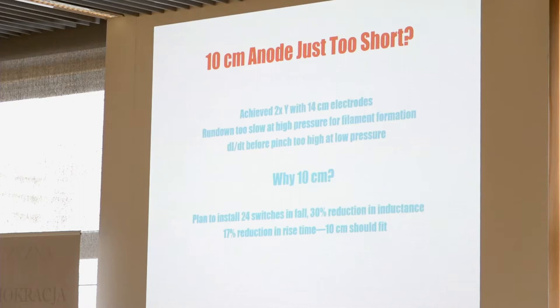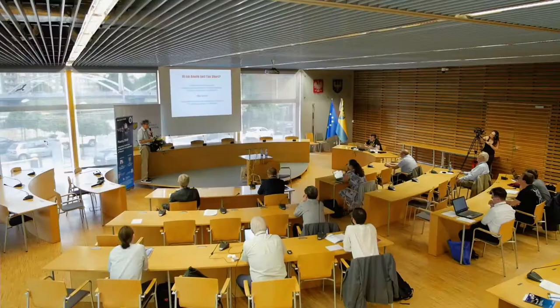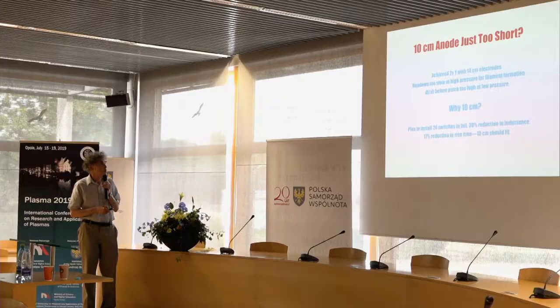The simplest explanation is that the 10-centimeter anode is just too short. With a 14-centimeter anode and cathode back in 2016 using tungsten, we got record yields for our device — more than twice as great. The rundown is too slow at high pressure for filament formation, which requires a certain minimum velocity, and at low pressure the current rises too rapidly at the time of the pinch, interfering with good pinch formation.